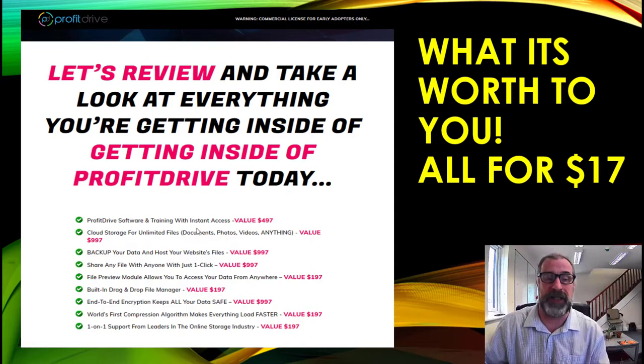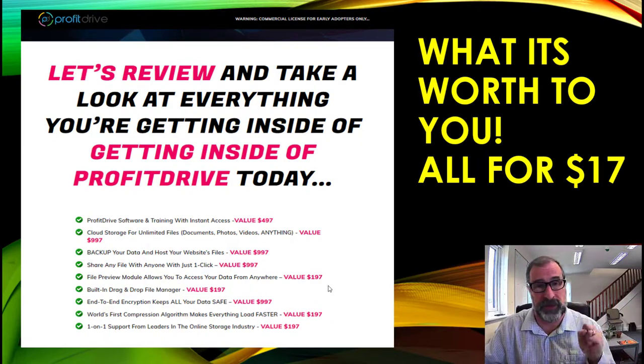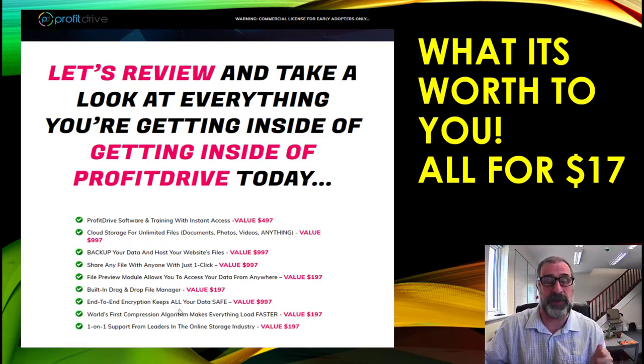Here's the value breakdown: the Profit Drive software and training normally worth nearly $500; cloud storage for unlimited files normally nearly $1,000; backup and website file hosting normally $1,000; one-click file share normally $1,000; the file preview module normally around $200; built-in drag and drop file manager around $200; end-to-end encryption normally nearly $1,000; the world's first compression algorithm worth a couple hundred dollars; plus one-to-one support from industry leaders worth a couple hundred dollars.